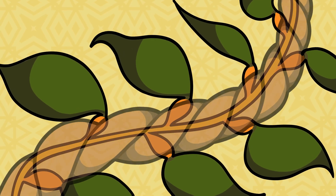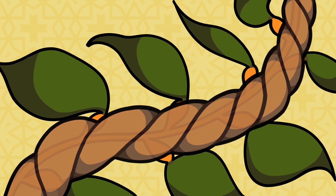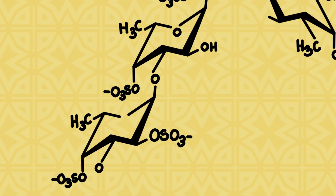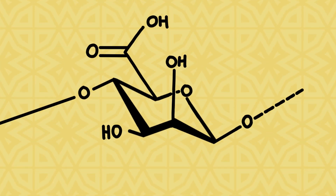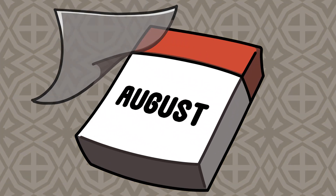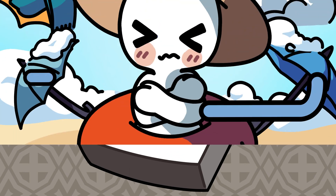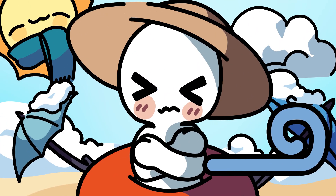Seaweed is like a thick rope with multiple intertwined strings, making it extremely hard to decompose. It has a super complex structure with a lot of chemical bonds to resist degradation as much as possible. That's why it takes at least six months for it to decompose — and by that time, the beach season is so over.